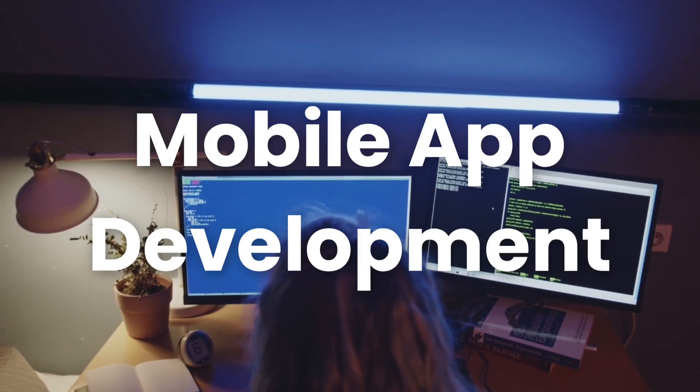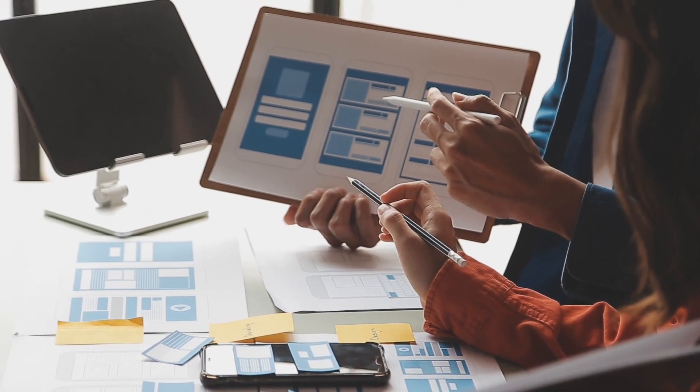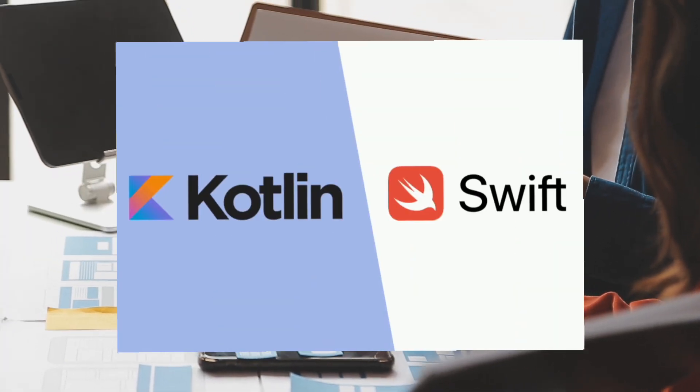Tenth, Mobile app development, especially for iOS and Android platforms, remains in demand. Consider learning Swift or Kotlin in addition to web development skills.